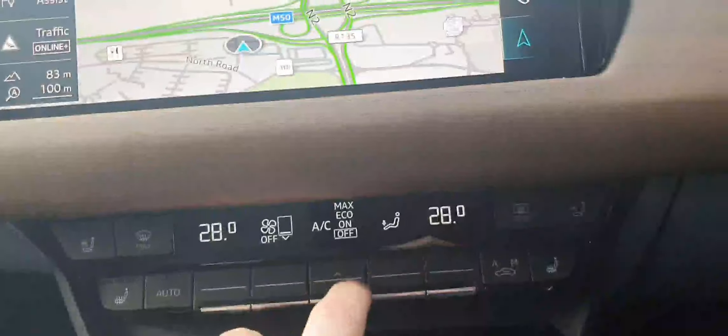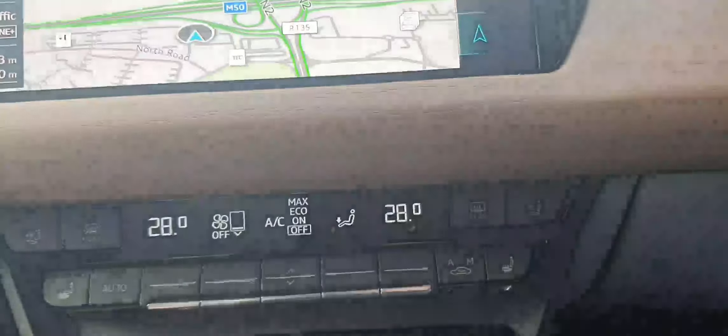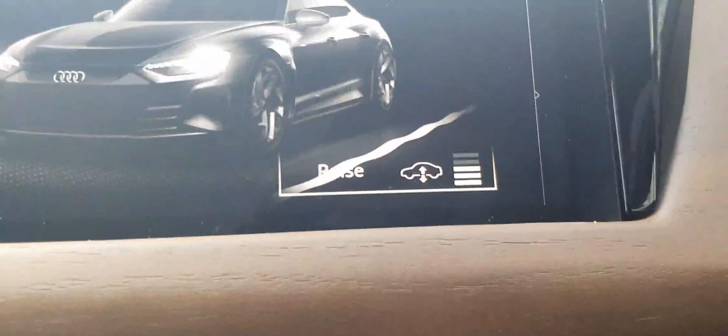AC climate control is very easy to use. You also have heated seats and ventilated seats for both passenger and driver, just to suit all types of weather. There's also Audi drive select for your driving style, and you can raise and lower the suspension as well.